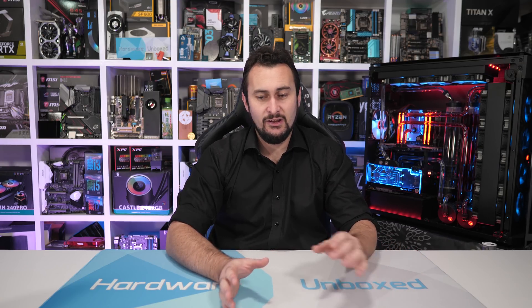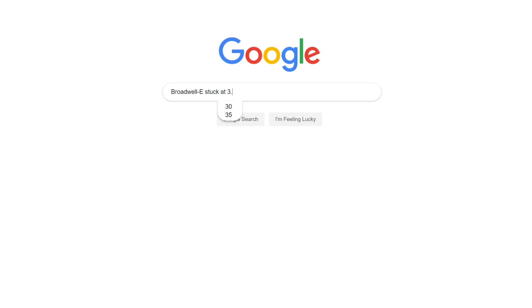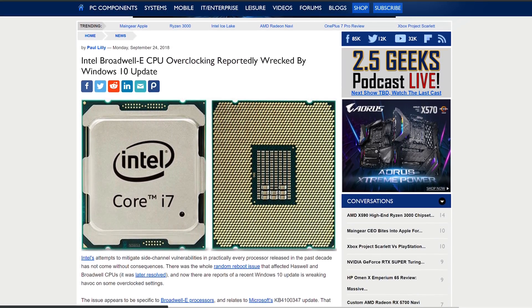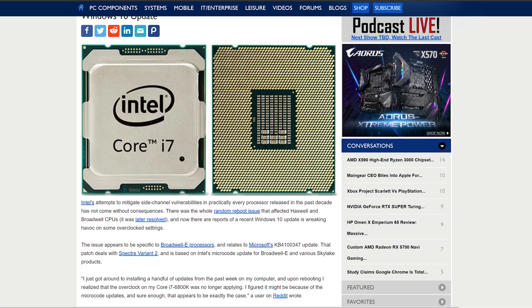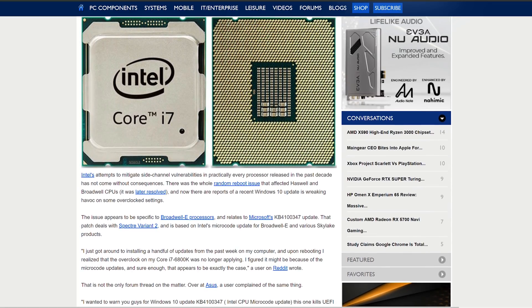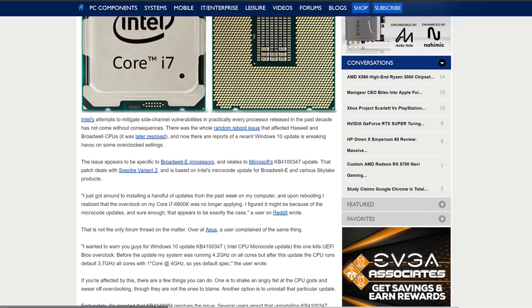I thought that was odd, reset and jumped back into the BIOS — all settings appeared correct. I booted back into Windows and was faced with the same issue: a 3.7GHz cap. I messed around for a lot longer than I care to admit before turning to Google. It wasn't long before I found thread after thread of Broadwell-E owners complaining about the same issue. It turns out in late 2018 Microsoft released a Windows 10 update that broke Broadwell-E overclocking — though it was a joint effort between Microsoft and Intel when addressing the Spectre variant 2 vulnerability.